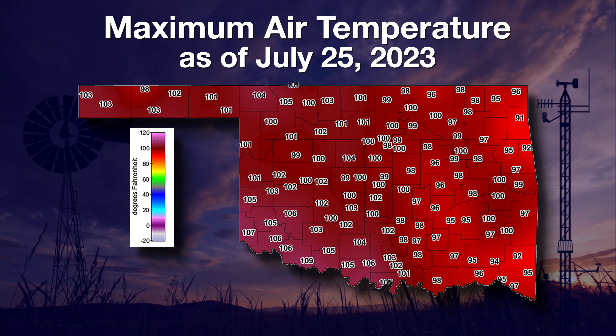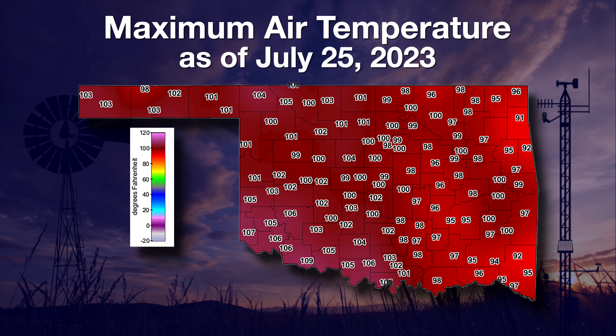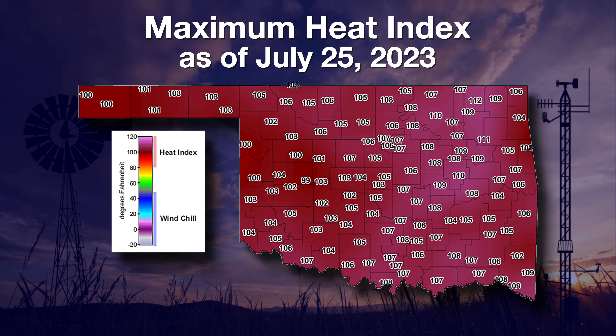Highs on Tuesday were in the hundreds in the west and mostly high 90s in the east. Add the humidity to this situation and you get a heat index, especially in the east, of another 10 degrees or so.